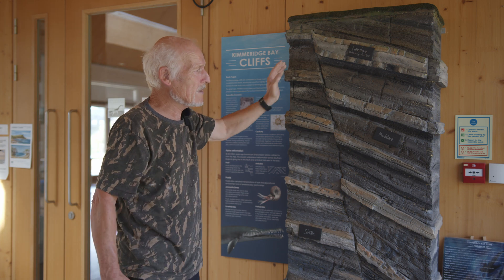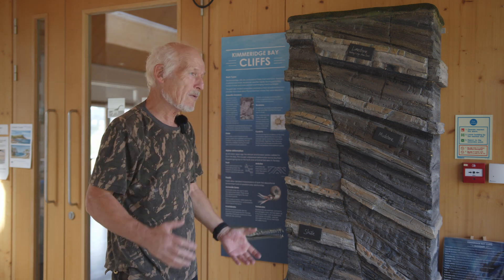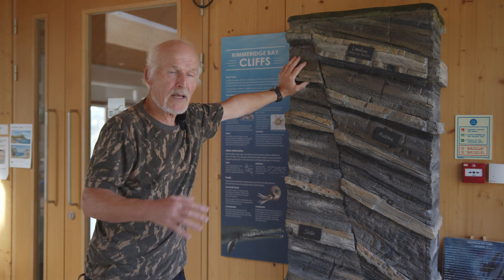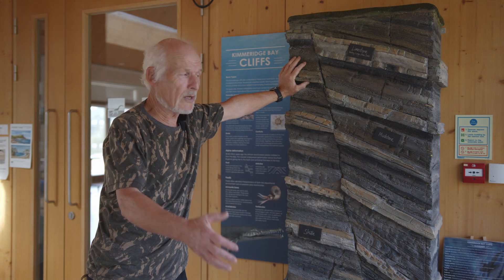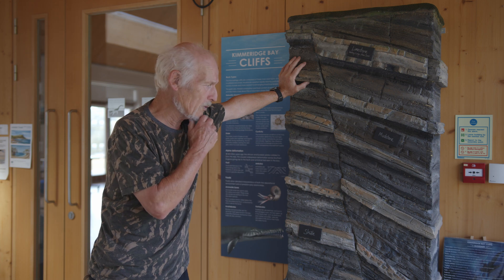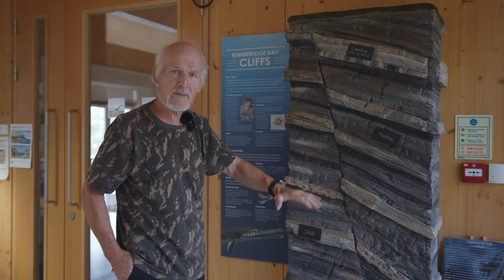Kimmeridge Clay has been buried at great depth and has now been pushed up during the Alpine Orogeny. Kimmeridge Clay is well known for its oil generation, and in the North Sea the Kimmeridge Clay crops out and has generated all our North Sea oil. Here at Kimmeridge it has been buried at great depth, but certainly not enough to generate hydrocarbons.